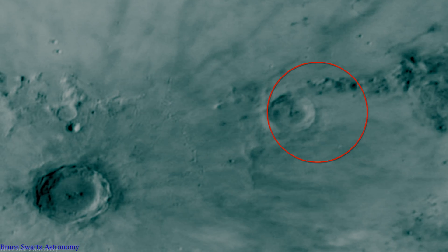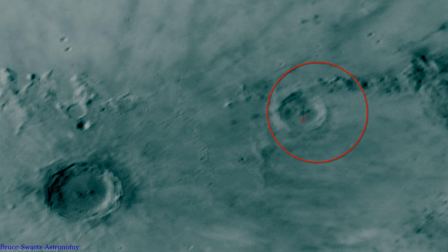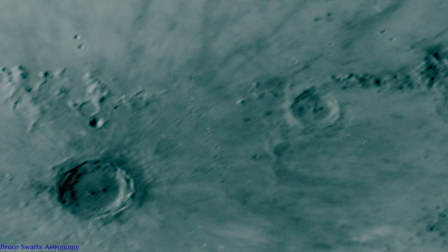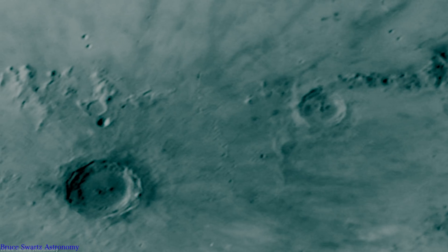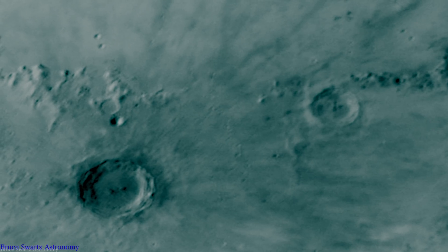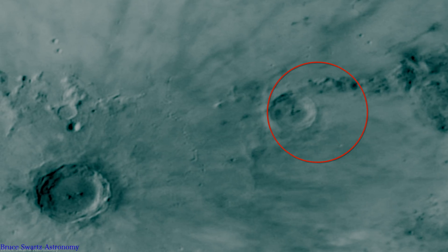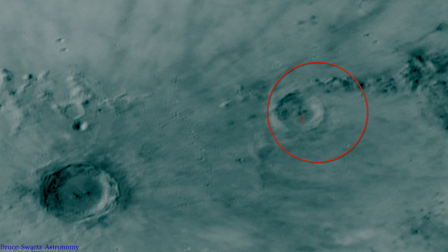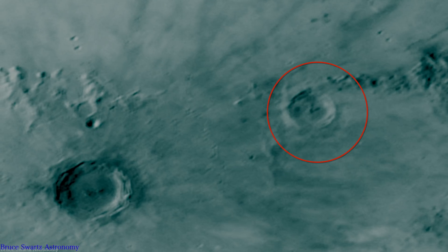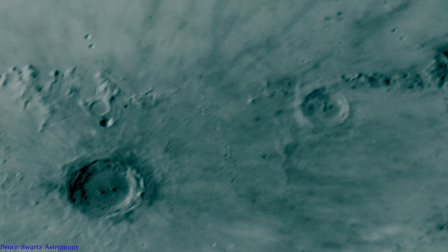Here's the tower. We can even see the shadow on the ground. It often looks like it's lying down, this object, but don't forget that's how we see objects that are towering off the surface — we see them sometimes in oblique views, or lying down.